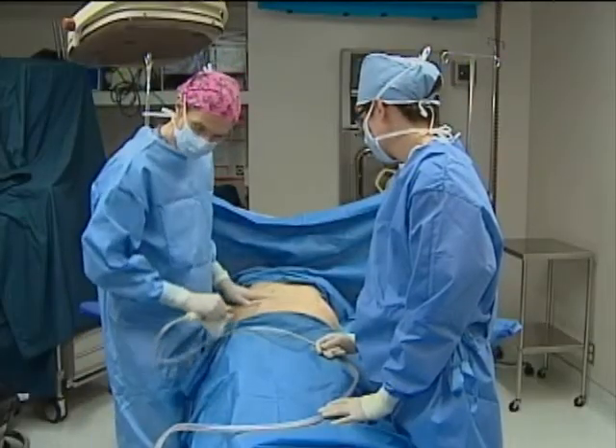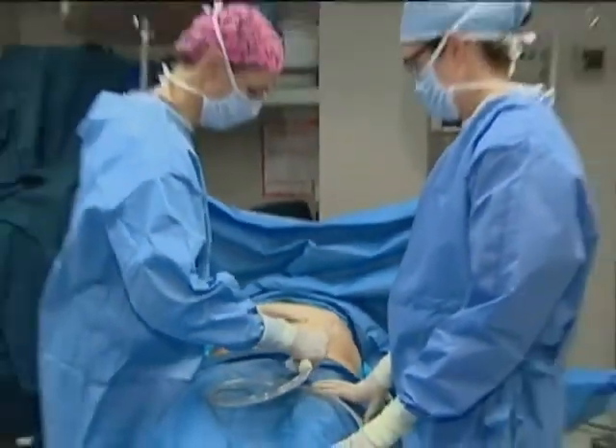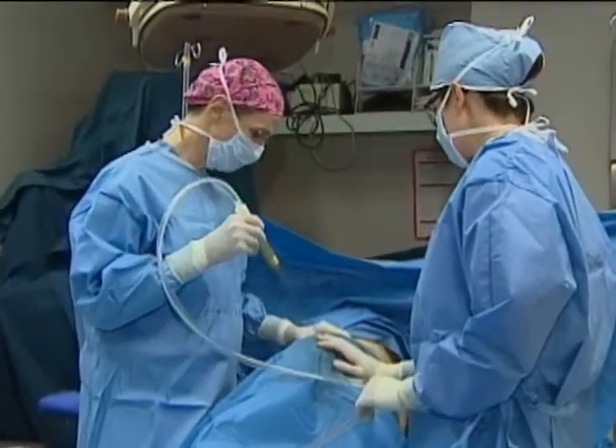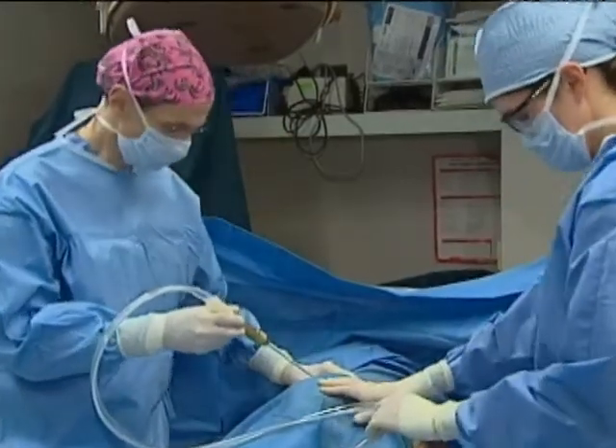The new machine is gaining popularity, but experts say the real key to successful liposuction is making sure you're in the hands of an experienced surgeon. Manuel Gallegas, CBS News, Los Angeles.